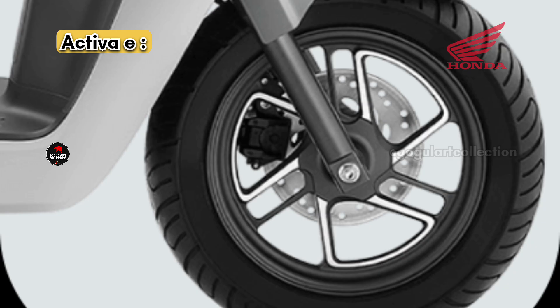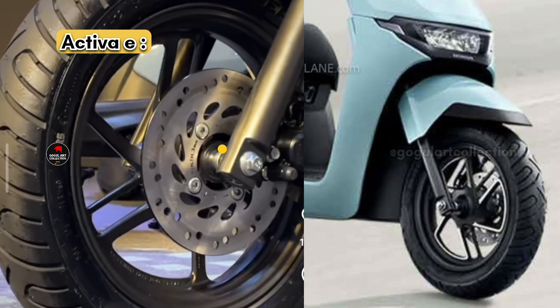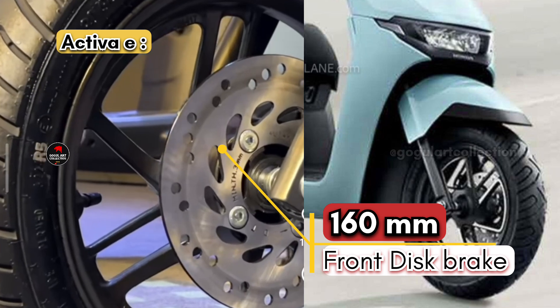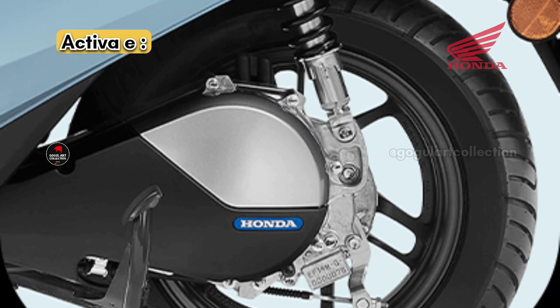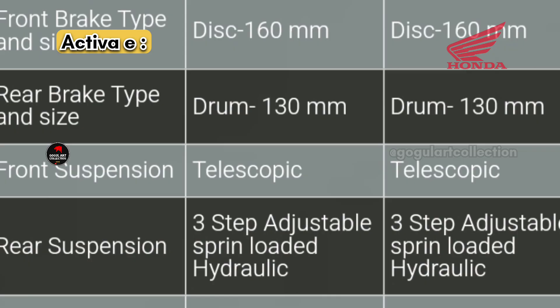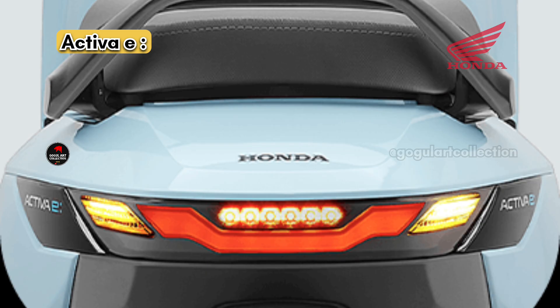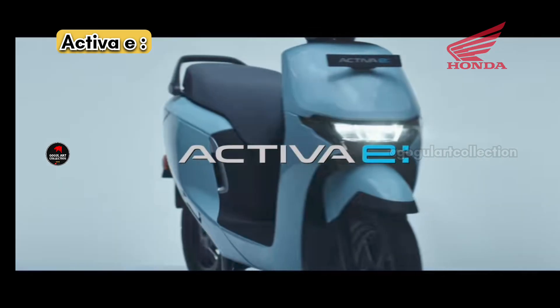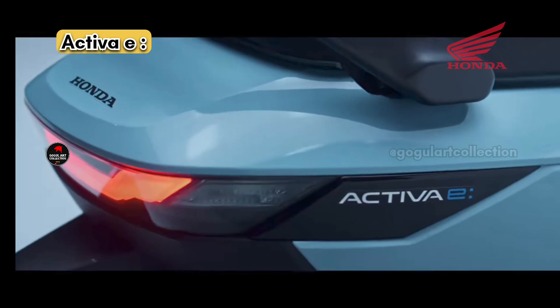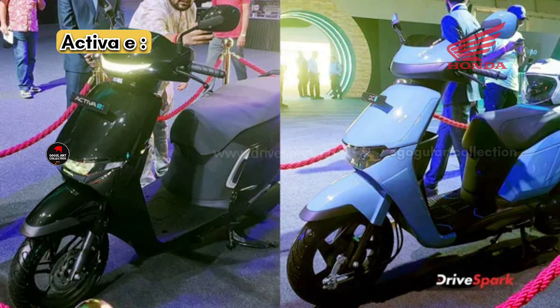Honda provides a 160 mm front disc brake on the Activa E, with a 180 mm rear drum brake. The suspension setup includes a conventional telescopic front fork and a 3-step to 5-step adjustable rear suspension. The lighting setup is fully LED, including indicators, headlight, tail light, and LED DRLs.